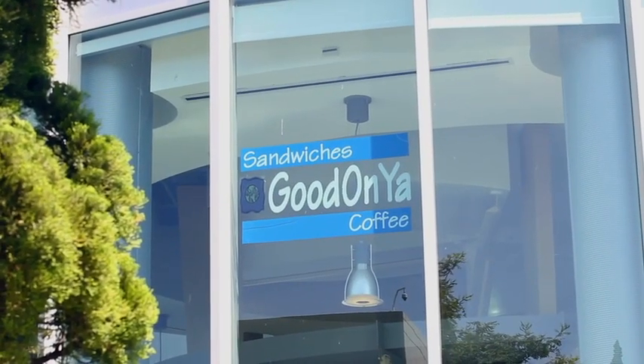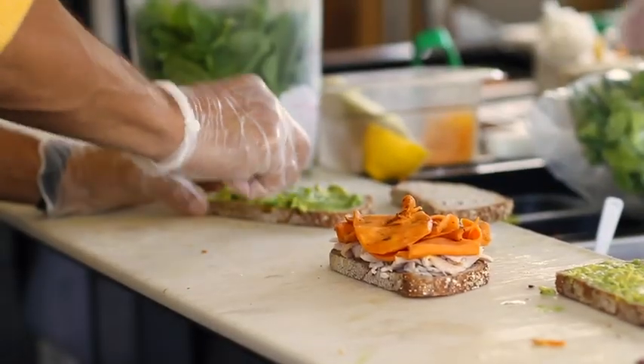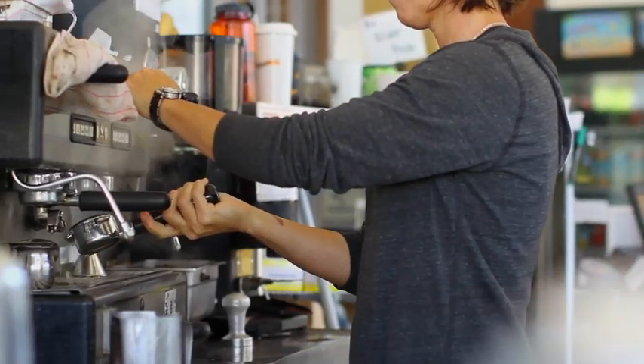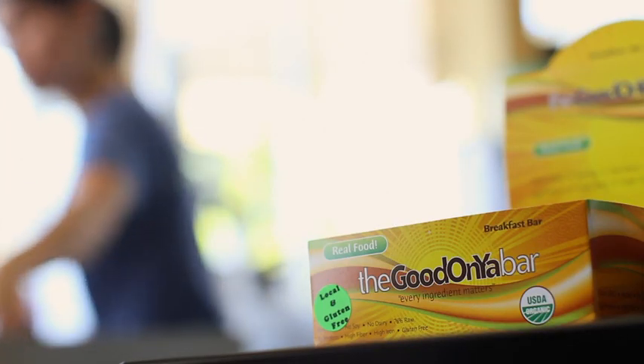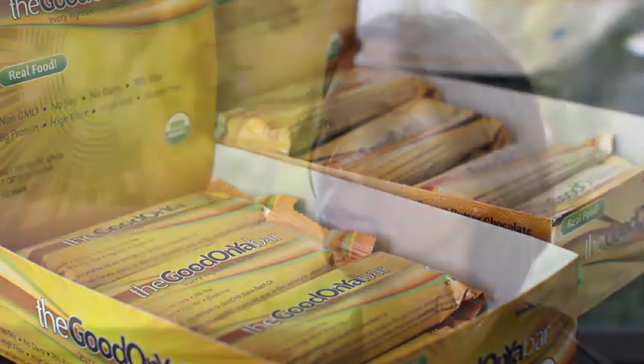Hi, my name is Kristen Buchanan. I'm the owner of Good Anya Deli and The Good Anya Bar. I opened about 10 years ago in a corporate center, opened a little deli, and we had about one employee. The idea was to bring organic and local food to the corporate centers. We started another division of our business, The Good Anya Bar, where we wholesale a little organic food bar around the country. And we've grown to about 15 employees.